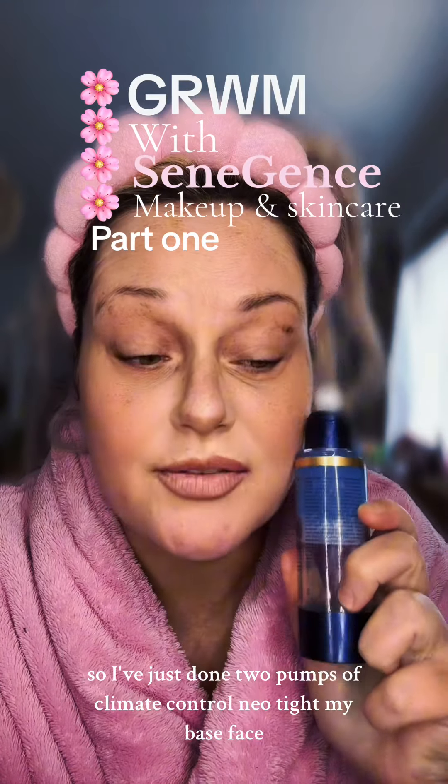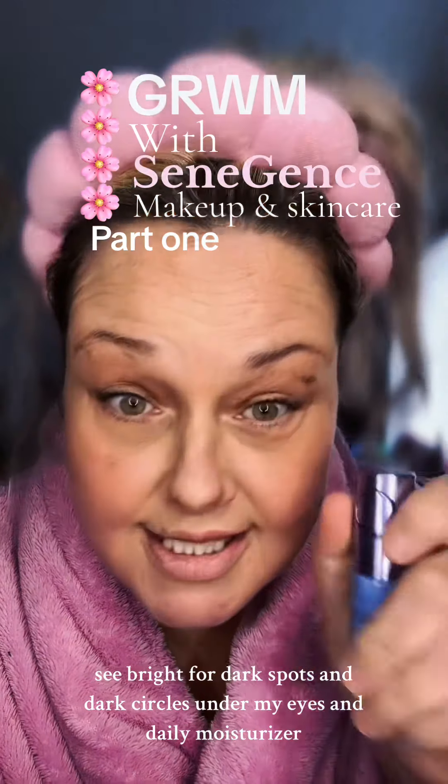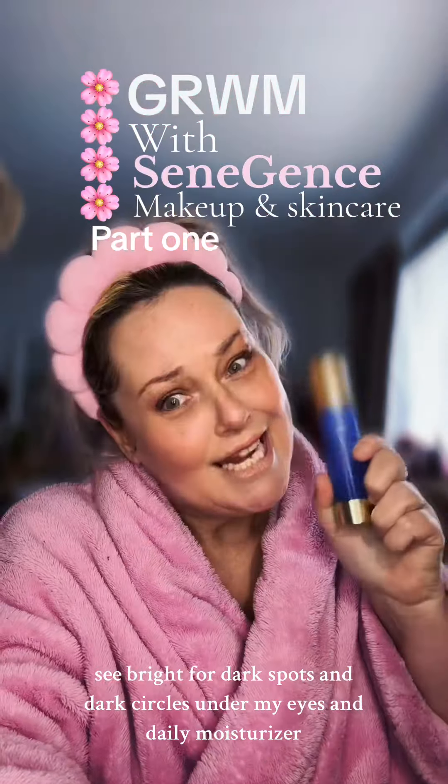I've just done two pumps of climate control to neotise my base face, sea bright for dark spots and dark circles under my eyes, and daily moisturiser.